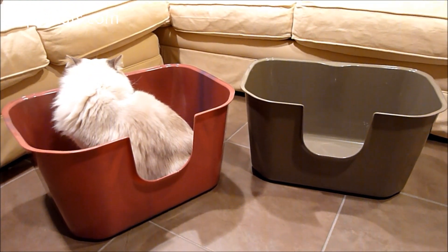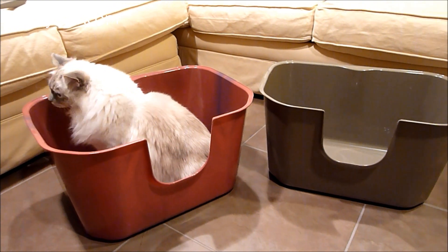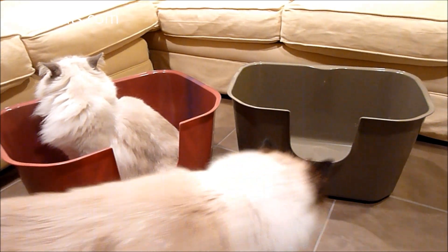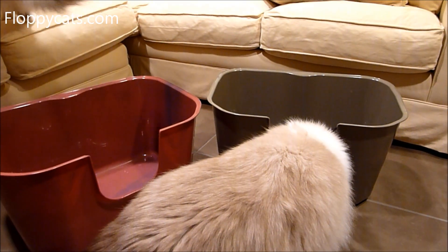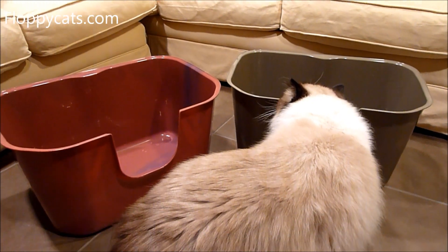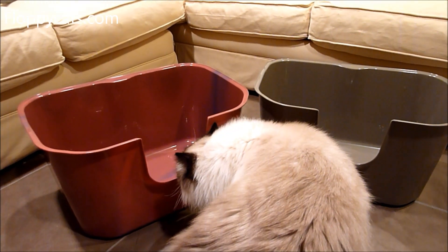I love these litter boxes. They've helped out my mom tremendously — that's why we originally product-reviewed them. Charlie and Trig don't pee over the side, so it hasn't been something I need to worry about. But they've been absolutely great, and a lot of Floppy Cat's readers have reported back how great they are and how much they love them.